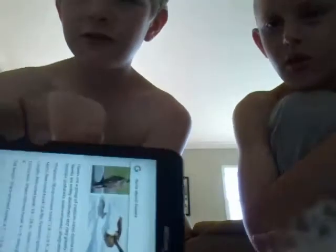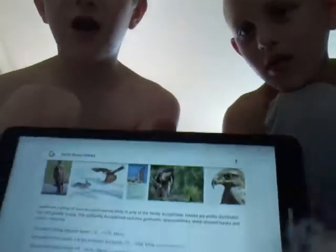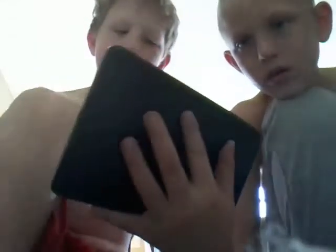Hey guys, it's Caleb here. Today we're gonna be talking about hawks. After we talk about it, we'll probably try and find a hawk out there to show you guys.